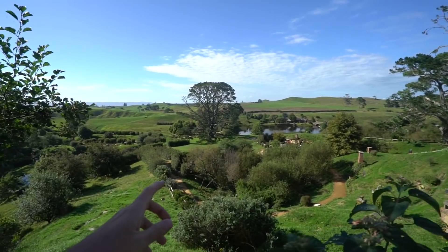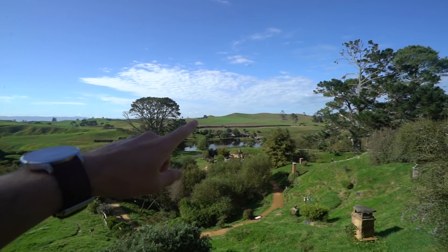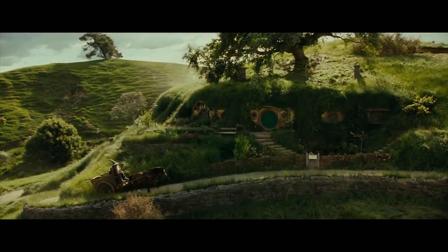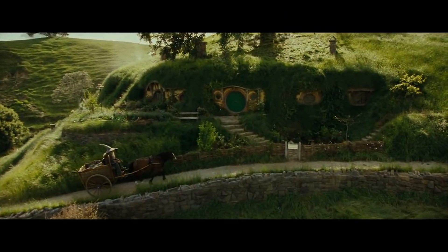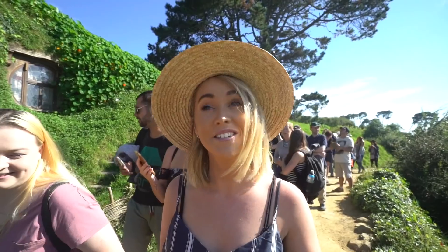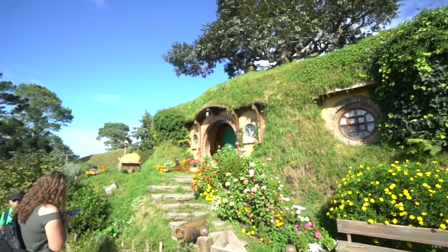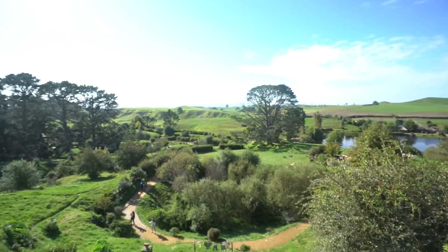Wow, the view from the top is amazing — we can see the actual river just over there. We made it to Bag End at the top. This is Frodo's house, and he actually does have the best hobbit hole — just look at that insane view he's got.